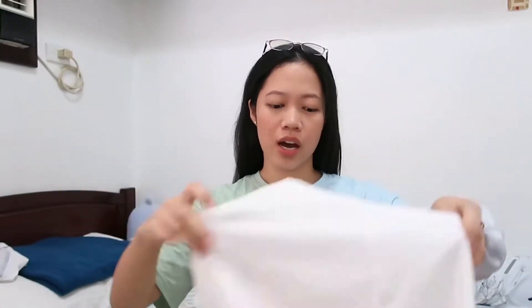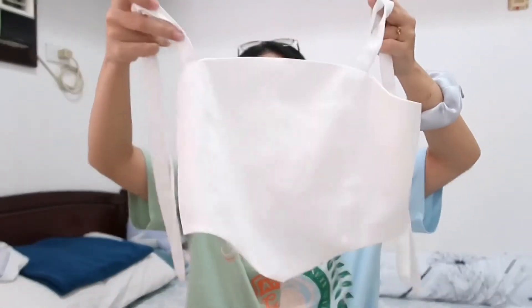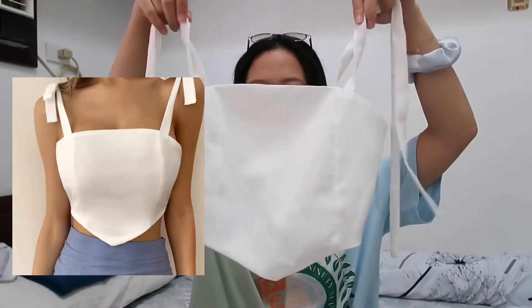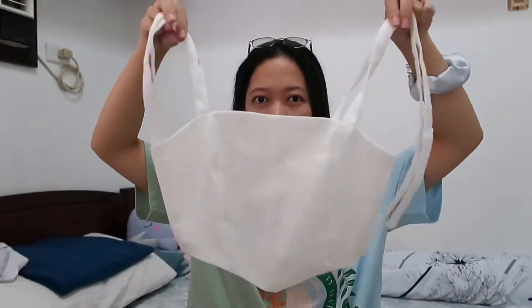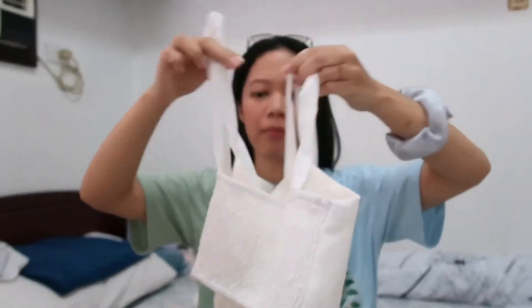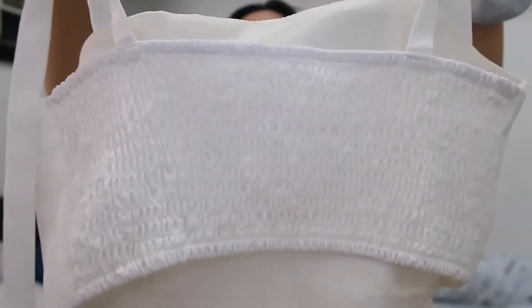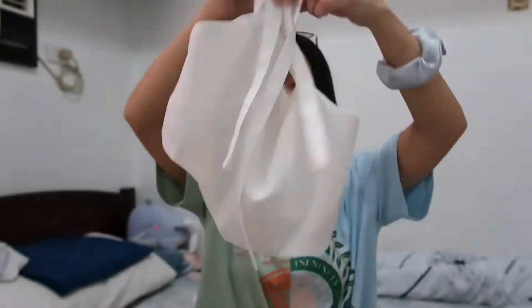I also got this top. You actually tie it in a bow, and this is how the back part looks like. I haven't had a chance to wear this yet.